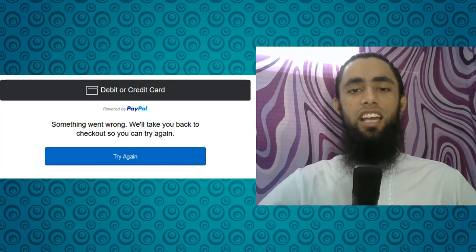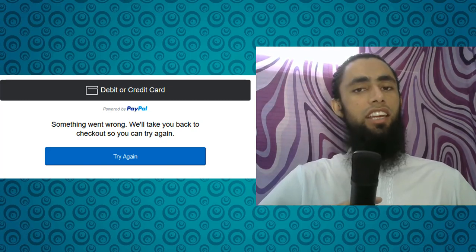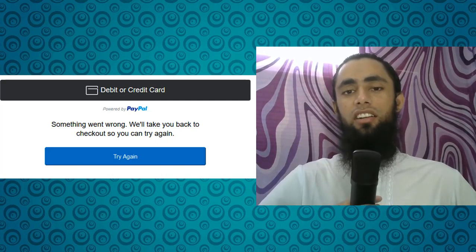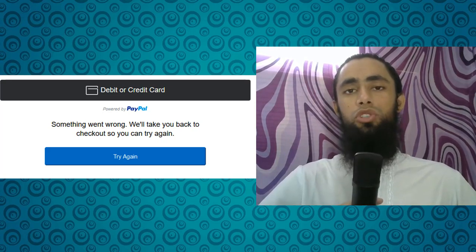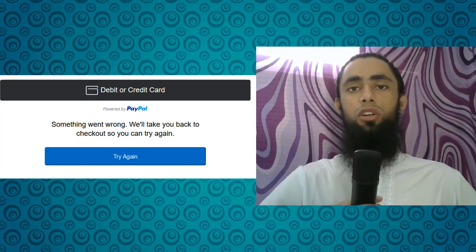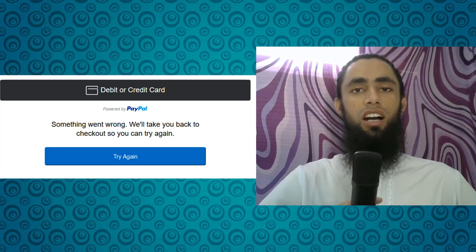The error message is: 'Something went wrong, we will take you back to checkout so you can try again,' and you will be getting a 'Try Again' button. This mostly comes when someone is trying to buy a product, fills in all the details, clicks the 'Pay Now' button, and after loading the PayPal screen, they are redirected to this specific issue.